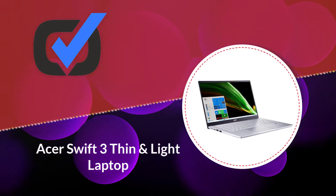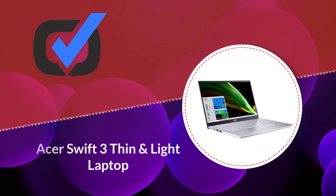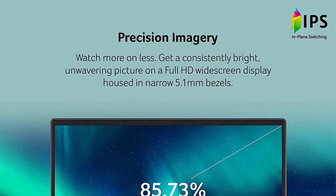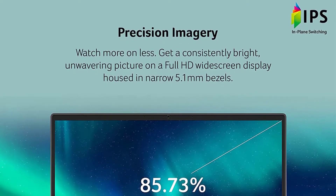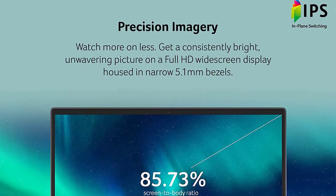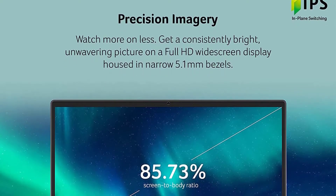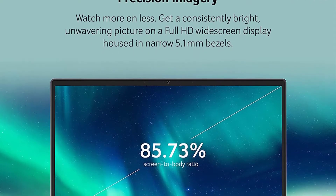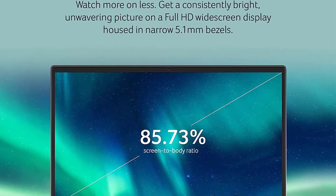Number 5: Acer Swift 3 Thin and Light Laptop. Acer is a well-renowned brand and best known for its affordable budget laptops. The Acer Swift 3 is also a budget laptop that costs less than $800. At this price, you will get a lot of value and performance.